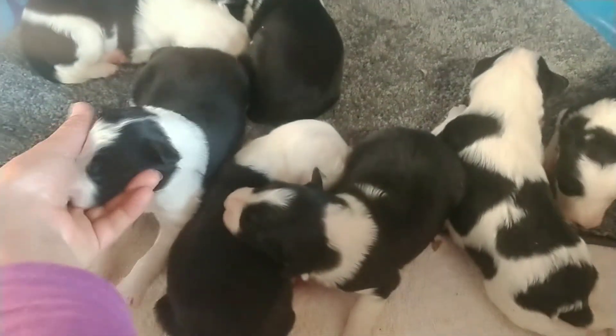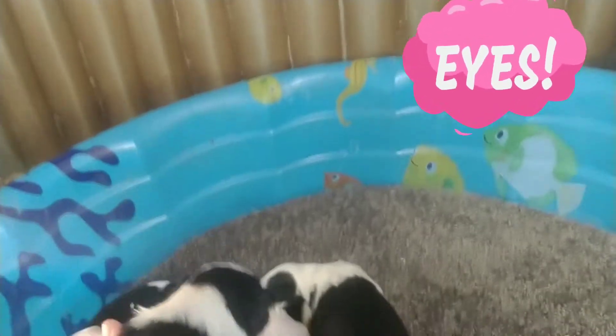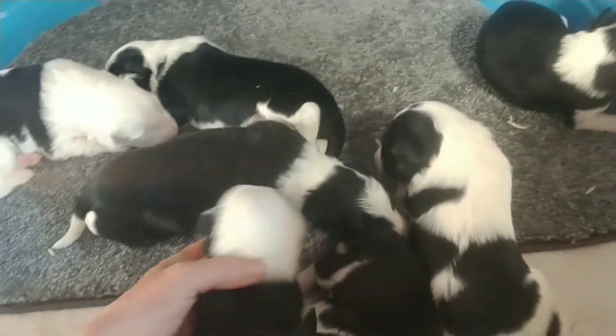Oh, is that an eye I just saw? Did I just see an eyeball? Hold on, hold on — I just want to see. Oh, I did! We have eyes already, a little early! Oh my goodness, how exciting is that!